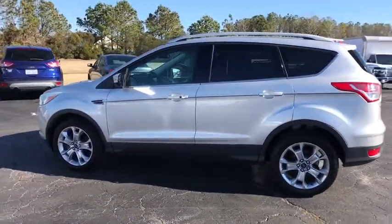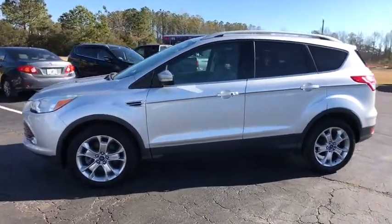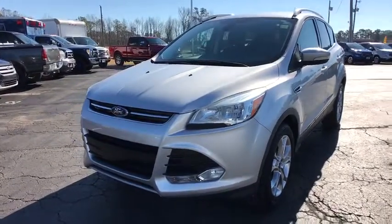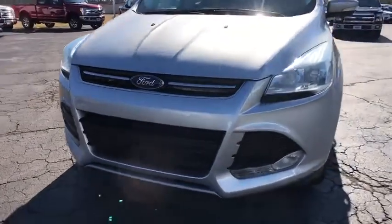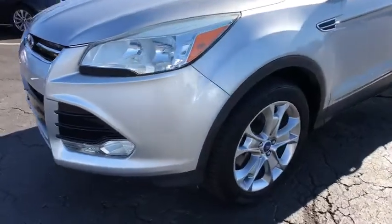Leather-wrapped steering wheel, Bluetooth, adjustable steering wheel, power steering, cruise control, keyless start, four-wheel disc brakes, auto-dimming rear-view mirror, aluminum wheels, floor mats, AM-FM stereo radio. If affordable style and reliability are what you're looking for, this vehicle couldn't be more perfect. Drive it today.